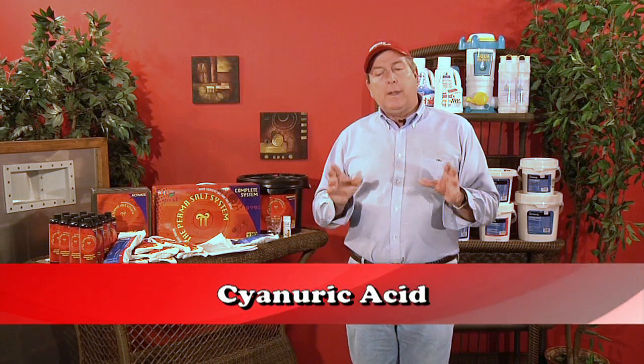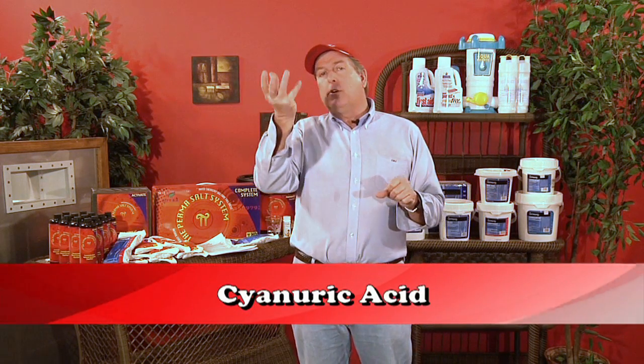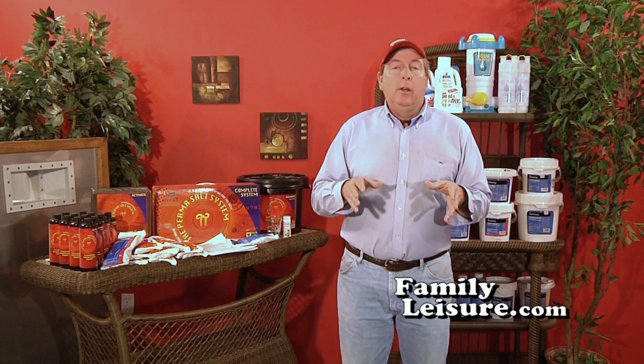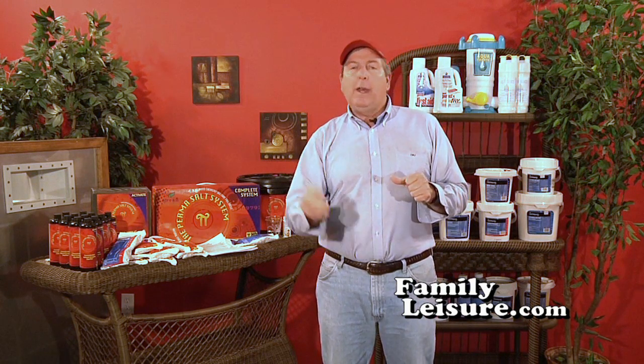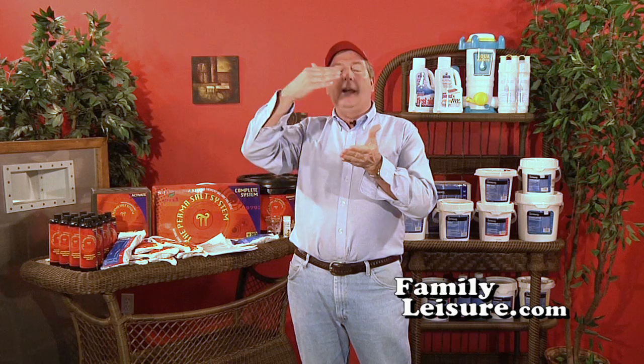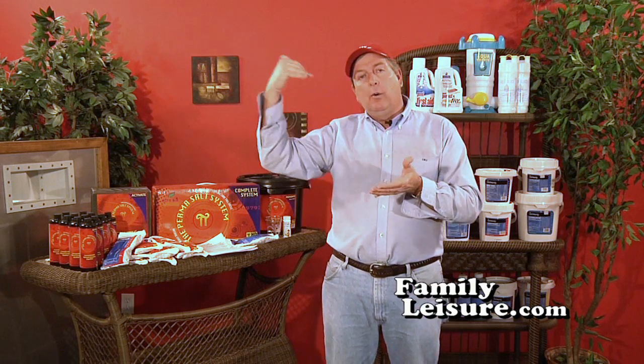The last chemical I want to talk about in the advanced version of Pool School is cyanuric acid — we call it conditioner. What conditioner does is help keep the chlorine in the water. Chlorine in its natural state is a gas. Conditioner is a buffer solution that attaches itself to the chlorine to hold it in the water, so as it's exposed to ultraviolet light — mostly for the ultraviolet light — it does not turn back into a gas and go away.